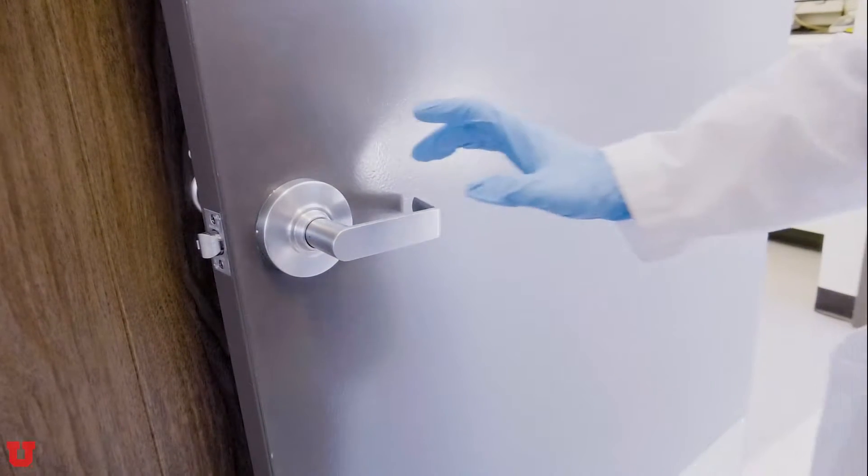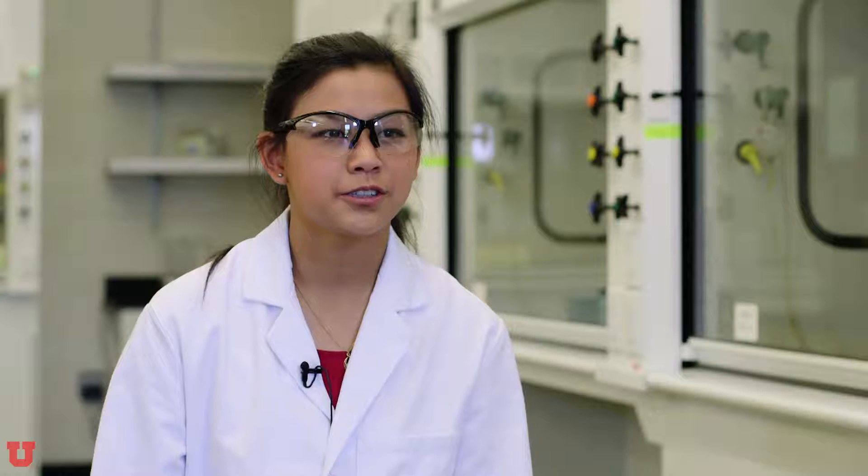Always remove gloves before touching doorknobs, elevator buttons, drinking fountains, etc. Also, do not handle personal items such as calculators, pens, pencils, lab manuals, etc. with your gloves on.